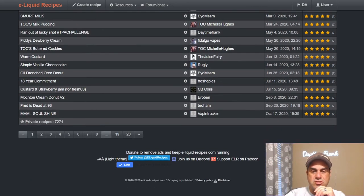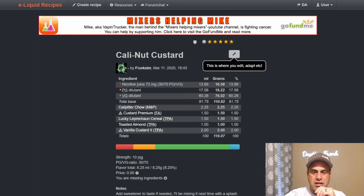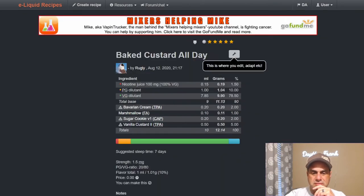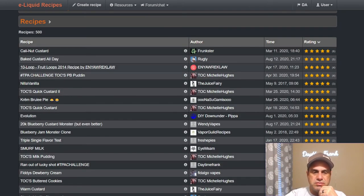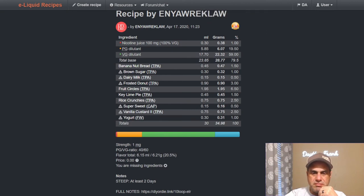The highest rated recipe has 500 public recipes and 7,271 private recipes. Cali Nut Custard is number one, using Caterpillar Chow, Custard Premium, Lucky Leprechaun, Toasted Almond, and Vanilla Custard Two at two percent. Ruggly's Baked Custard All Day from last August uses Bavarian Cream, FA Marshmallow, Vanilla Cookie, and five percent Vanilla Custard Two — a little on the higher end. Ten Loop Fruit Loops from Wayne Walker's 2014 recipe uses banana nut bread, brown sugar, dairy milk, frosted donut, fruit circles, key lime pie, rice crunchies, super sweet, Vanilla Custard Two at 2.5%, and some Flavor West Yogurt.